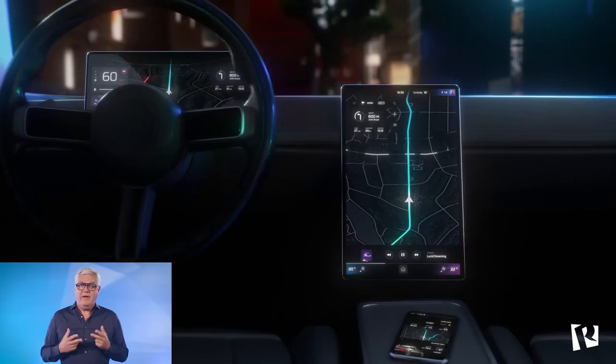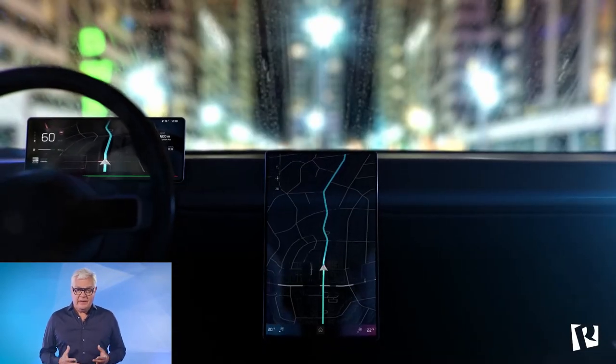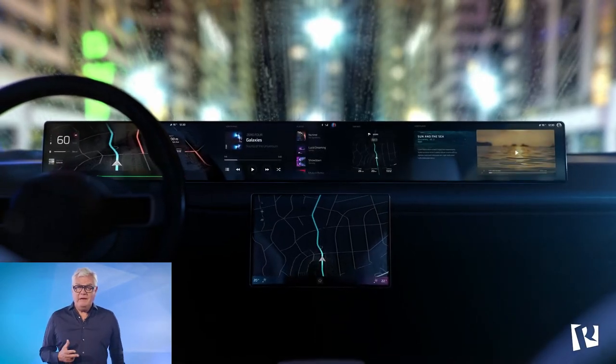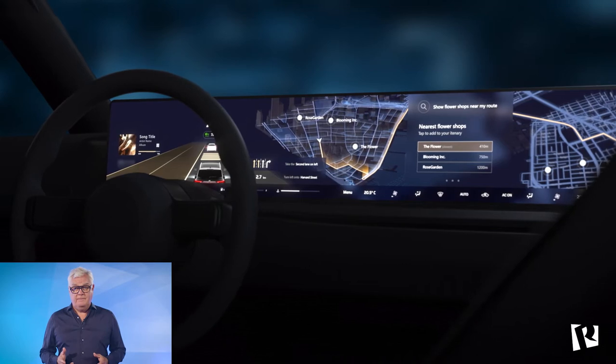The next generation of automotive HMIs will be built with multiple screens, large screens, high-resolution screens. We believe it is thoughtful functionality and great design — from the exterior to the interior and all the way to the digital user interface — that gives car brands a competitive edge and drives brand loyalty. We want to transform what was formerly regarded as just a cluster of instruments behind the steering wheel into a real signature UI that is unique and true to its brand.